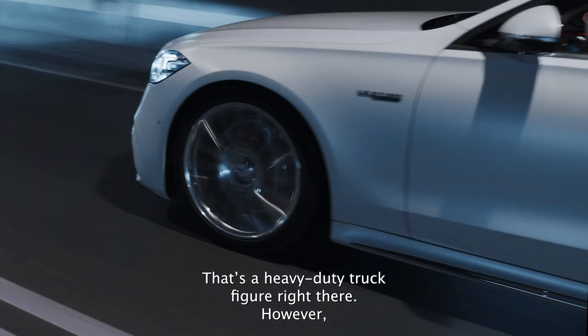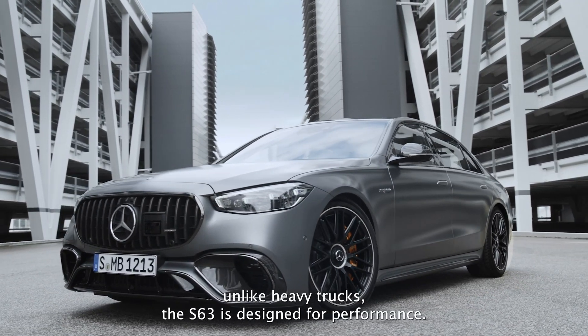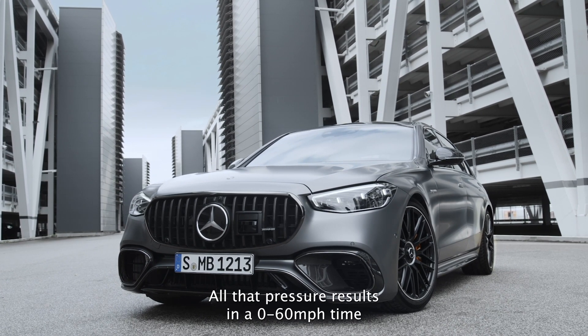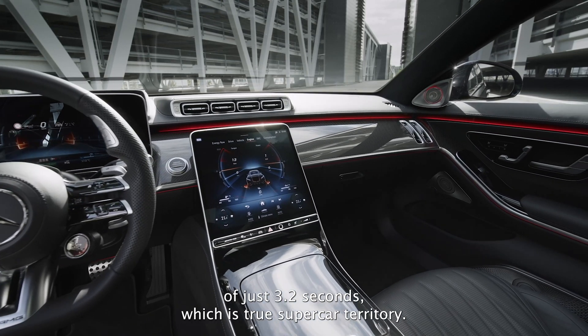That is heavy-duty truck figures right there. However, unlike heavy trucks, the S63 is designed for performance. All that power results in a 0-60mph time of just 3.2 seconds, which is true supercar territory.